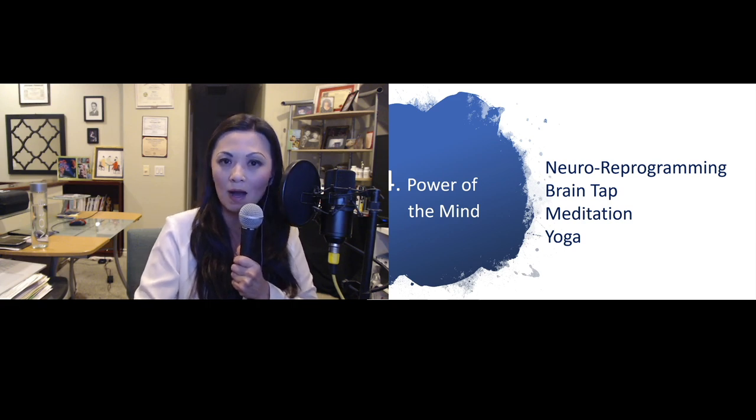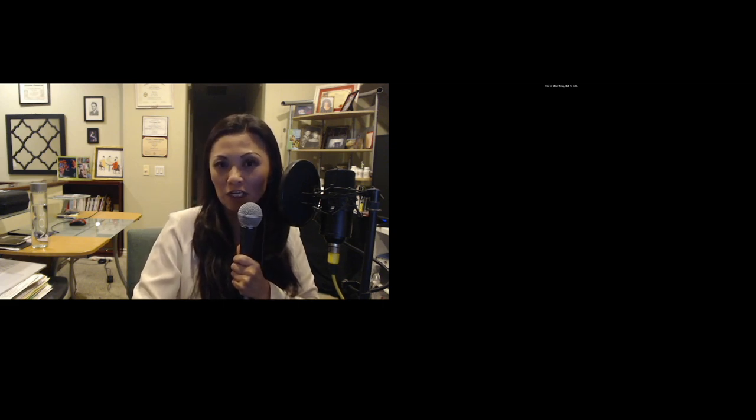And of course, the power of the mind. We talk about neural reprogramming, brain tap, meditation, and also yoga. That concludes our session for today. We will walk you over to the next session covering coaching and training providers on corrective therapies such as pellet therapy, then moving on to peptides, stem cell, and supplementation. Thank you.